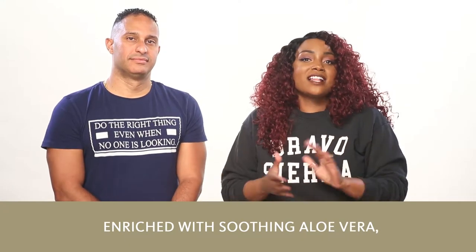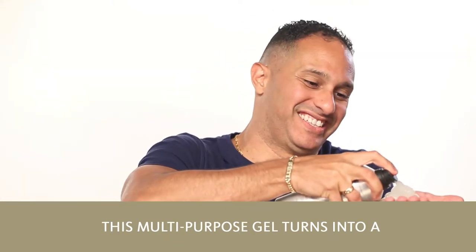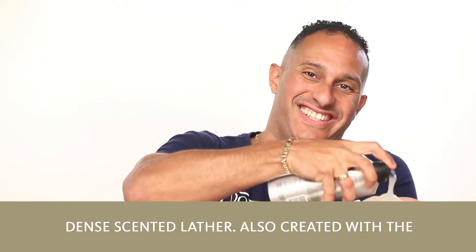Enriched with soothing aloe vera, energizing ginseng, and antioxidant blue algae, this multi-purpose gel turns into a dense scented lather.